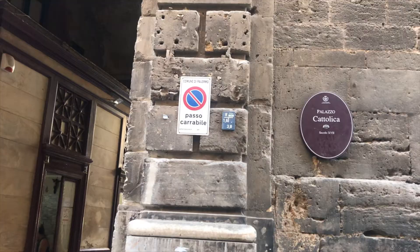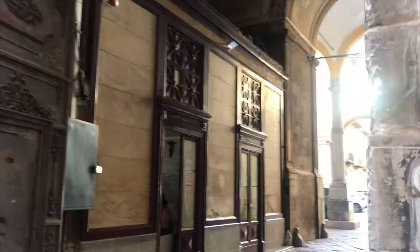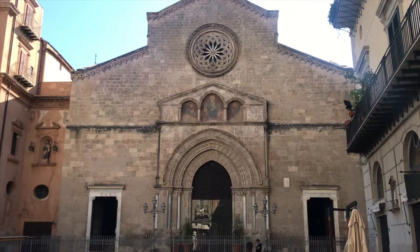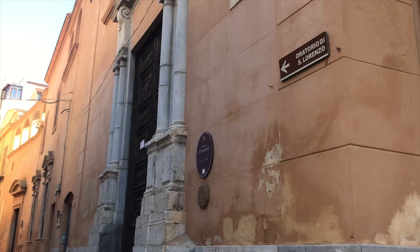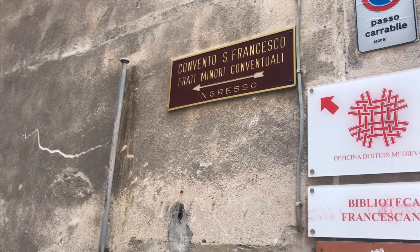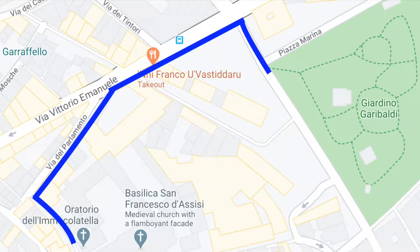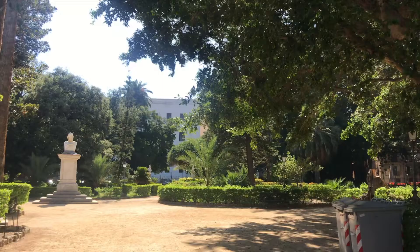From here, head towards Via Pater Nostro to visit the Medieval Basilica of San Francesco d'Assisi with its flamboyant facade. Then head back to Via Vittorio Emanuel through Via Parlamento before reaching Piazza Garibaldi, an oasis to rest before going back.